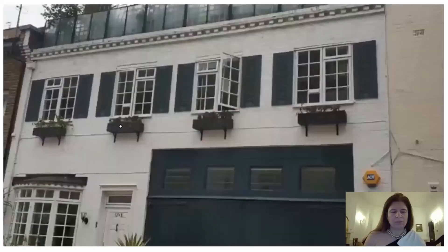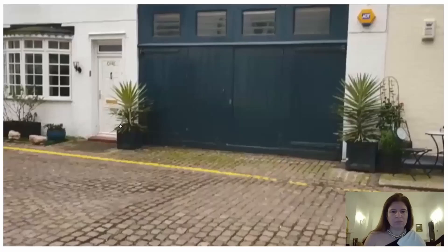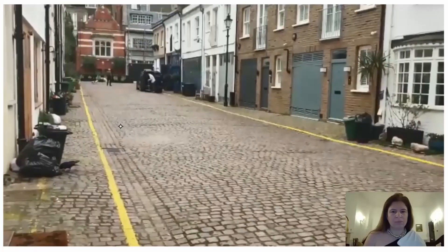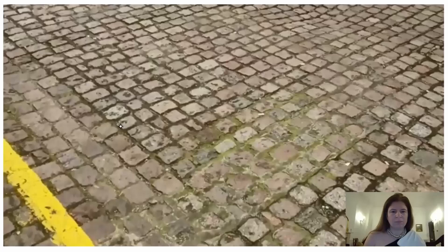Look how pretty it is now — it's a home. Once, it housed horses. And if you can see, all the Mews Streets have the cobbles. Can you see the cobblestones? I'll zoom in. All of them — the original cobblestones.